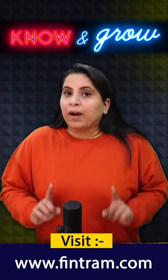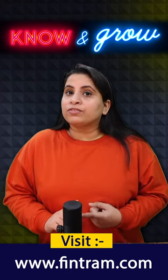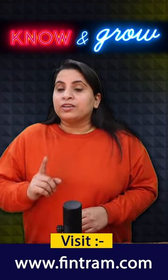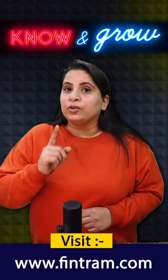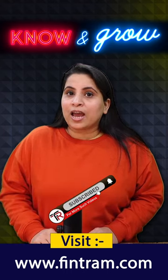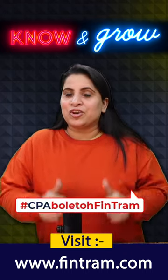Remember that passing the US CPA exam requires a lot of dedication and hard work. Each section is challenging, but with the right approach and effective study techniques, you can achieve a high score and earn your US CPA certification. Good luck. For more videos on US CPA, subscribe to our channel FinTram Global and hit the bell icon — because CPA boli toh, FinTram!